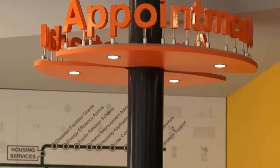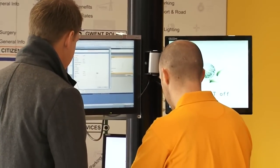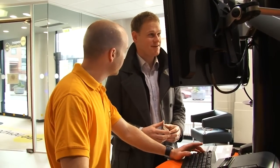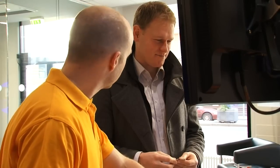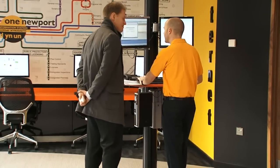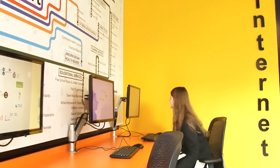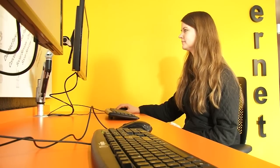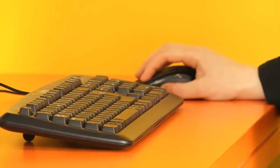Many things can be done in this area, including picking up or dropping off forms, finding out information, or requesting services. When you visit, just make yourself known to someone in an orange top, who'll deal with your query as quickly as they can. Don't worry if English isn't your first language or you'd like to use another communication method — we can still help. You can also use one of our self-service computers to access local public services online.